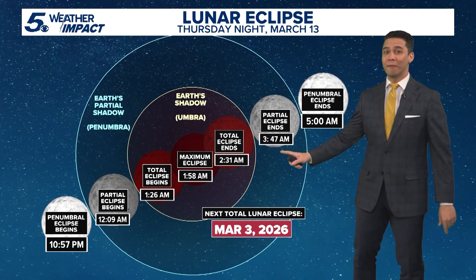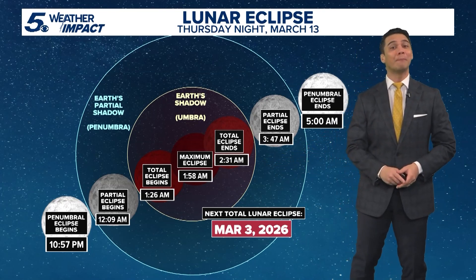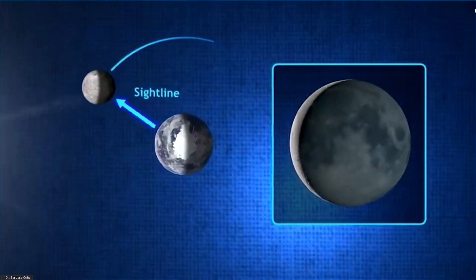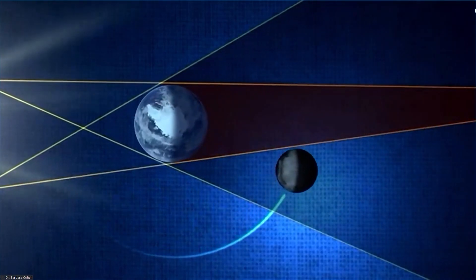Maximum eclipse time will be at 1:58 a.m., and the moon will glow as it slowly passes through the earth's shadow. The earth, the sun, and the moon are all aligned with each other, which means that the earth is between the sun and the moon.